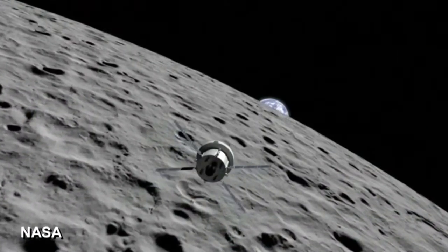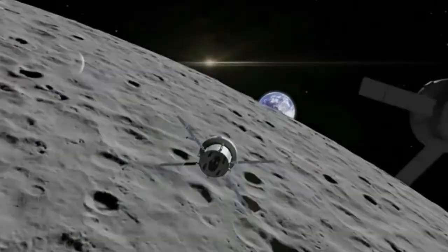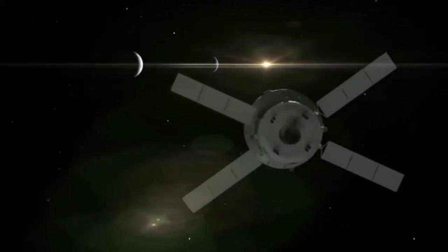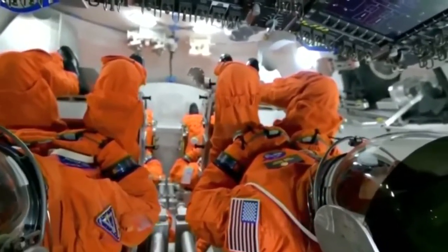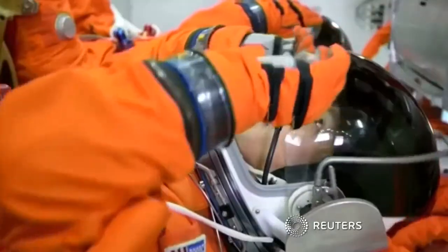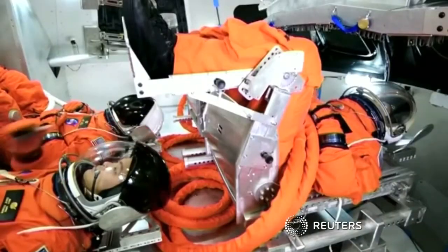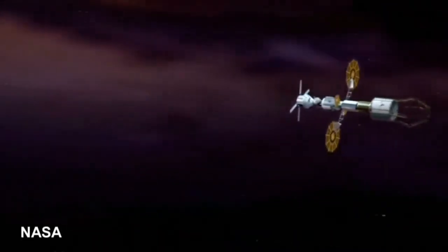The Orion spacecraft is set to orbit the moon unmanned during the debut flight of NASA's heavy-lift Space Launch System rocket in late 2018. The first protective vest should be produced by the end of this year. StemRad has already made a belt to protect rescue workers from harmful gamma-ray radiation emitted in nuclear disasters such as Chernobyl and Fukushima.